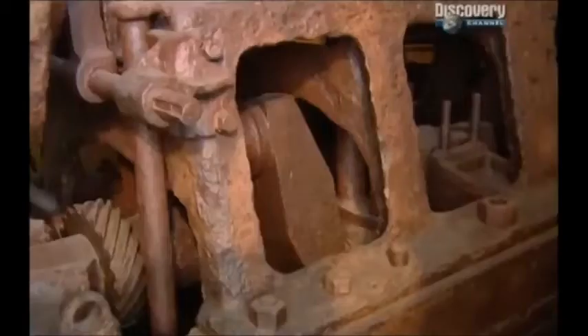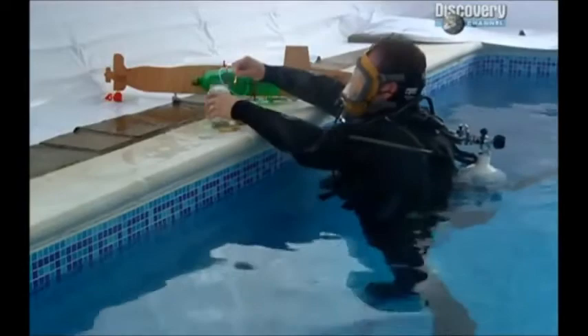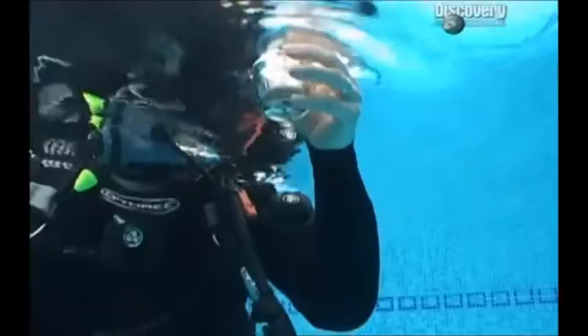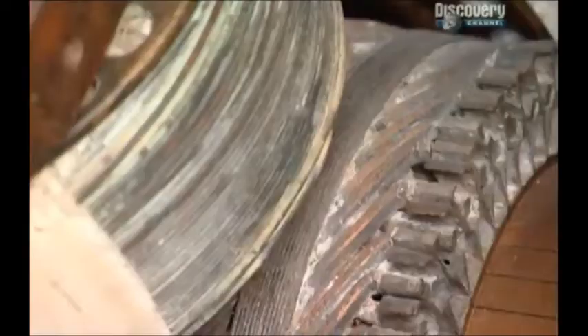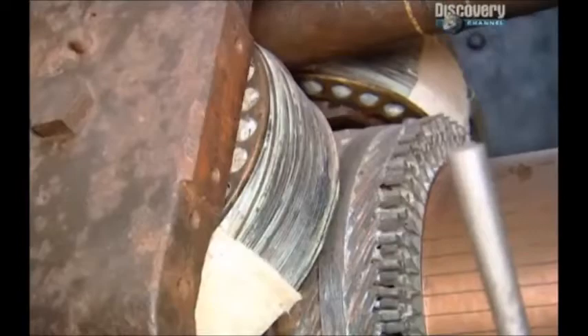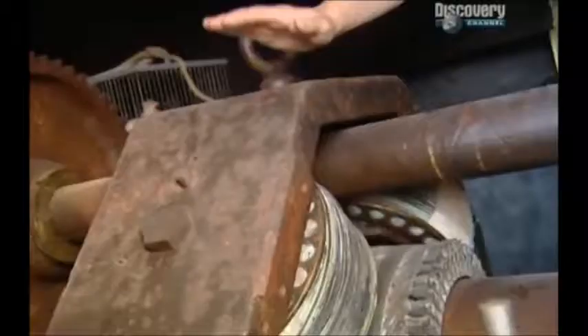The Holland One rocked along at nearly eight knots on the surface thanks to its 160 horsepower petrol engine — a whole lot of power for a hundred years ago. But it wasn't much use once submerged; running the engine underwater for more than a few seconds would use up all the oxygen, choking the crew. Holland had come up with a solution: like the mini-sub, the Holland One ran on electric power when submerged. On the surface, the petrol engine not only drove the propeller but also rotated the electric motor backwards, turning it into a generator to charge the batteries. And that's the way submarines would be powered for the next 50 years.